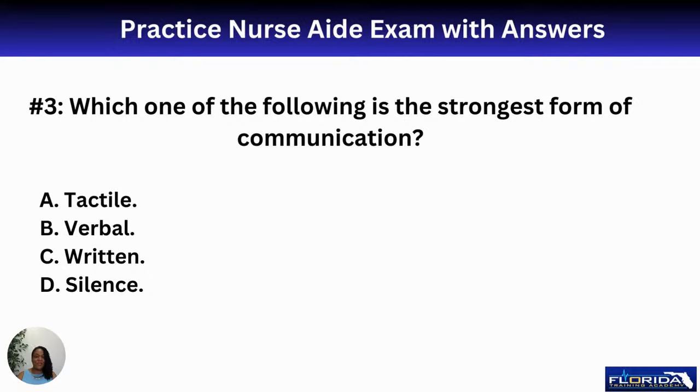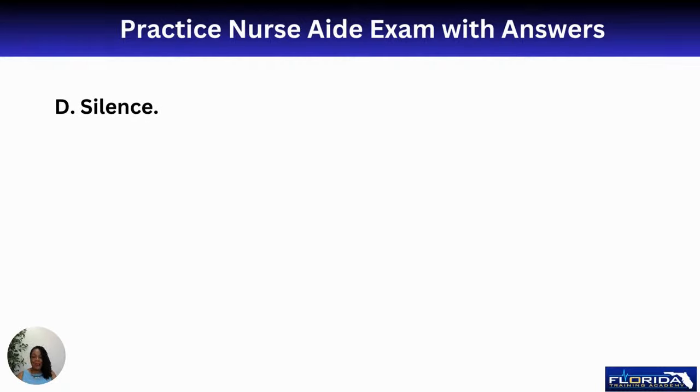Question three: which one of the following is the strongest form of communication? Tactile, verbal, written, or silence? If you chose silence, you're absolutely correct. Silence forces you to be quiet and helps you get your message across in fewer words. When communicating with patients, if you're both talking at the same time, you're not really communicating. You can listen better when you're being silent.